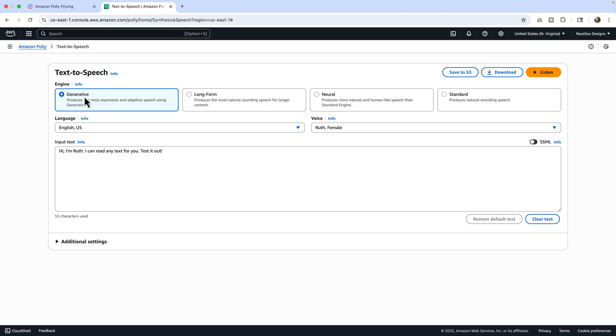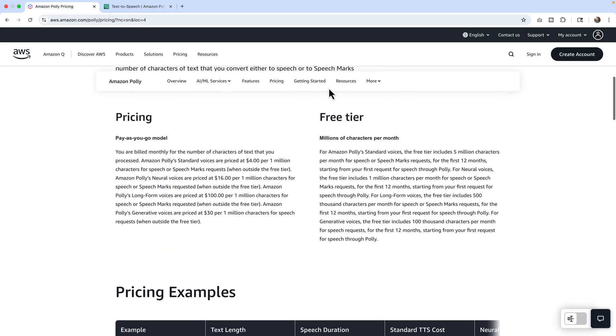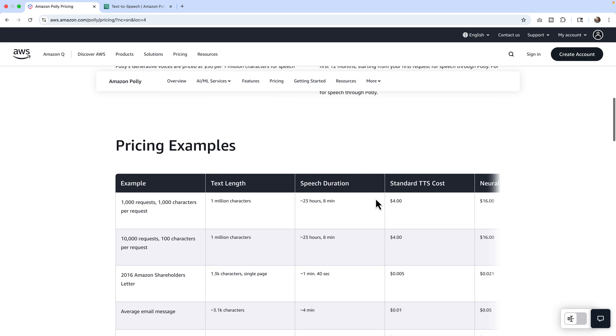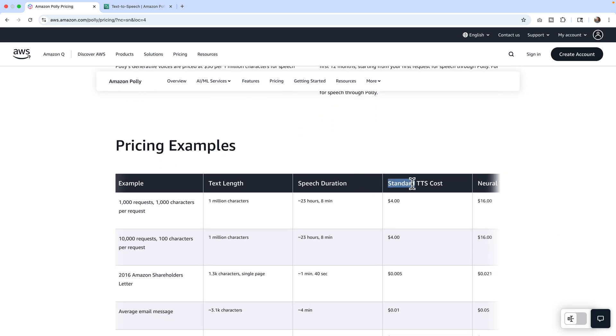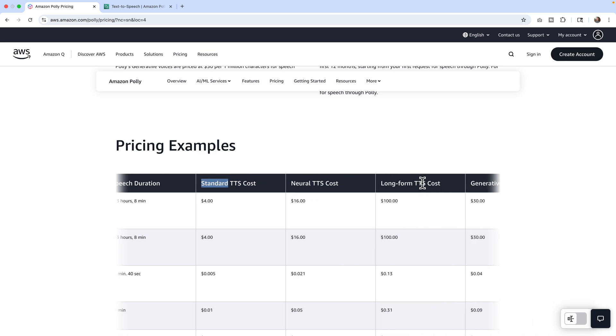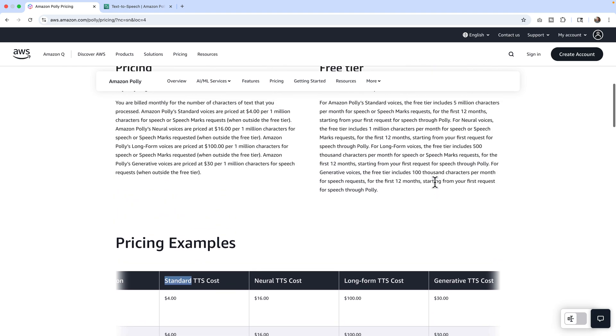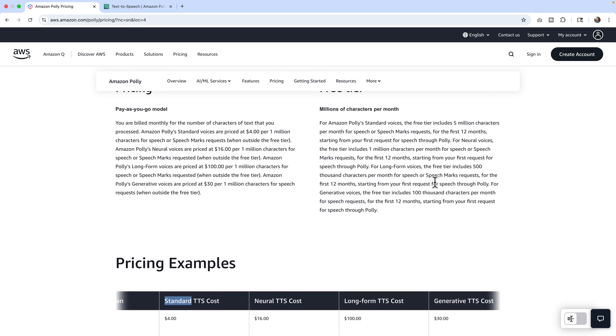Let me break this down. We have standard, neuro, long form, and generative — all crammed into one big paragraph on the pricing page. So let me show this to you broken down. I want to be very transparent: Amazon will charge you, and they will hit you as fast as possible. So I want to make sure you are aware of it.